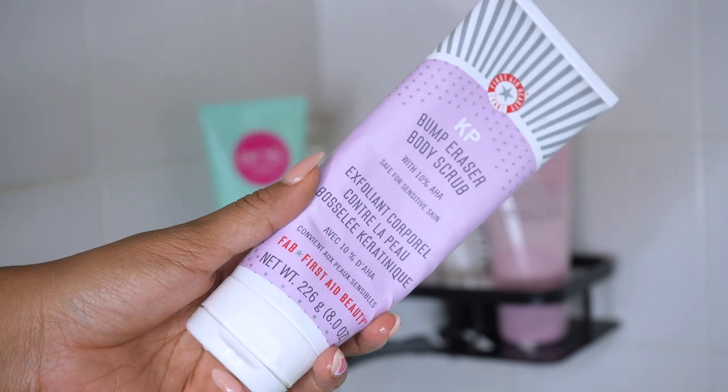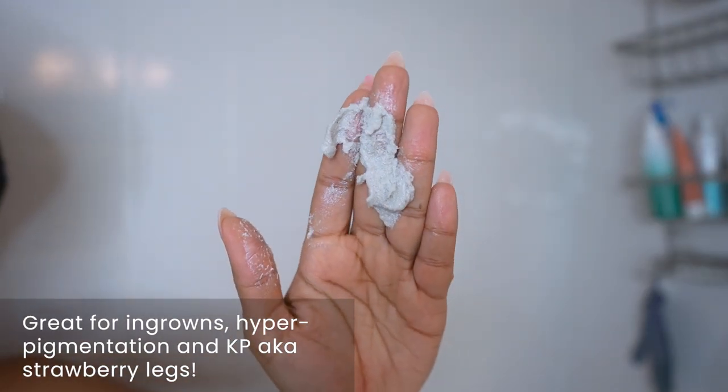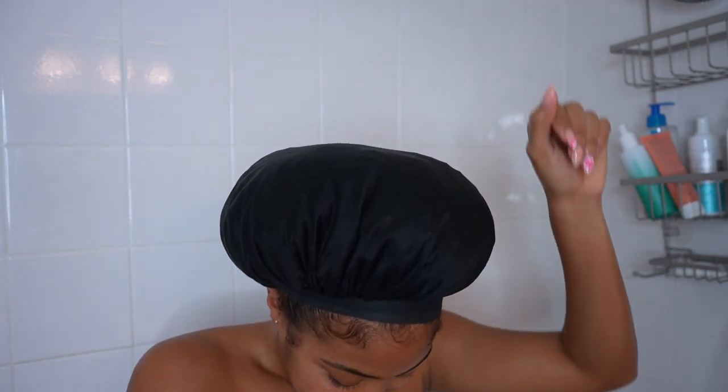Next, I exfoliate using the First Aid Beauty KP Bump Eraser Body Scrub. This has 10% AHAs and it also has a grainy texture, so it exfoliates physically and chemically with the AHAs. I try to dab my skin off so it's a bit dry and not soaking wet, then go in with it just on my fingertips because that helps it to really exfoliate. I do it on my bikini area and also my underarms before I shave. I also have an exfoliating glove that I can use with any body wash for an extra layer of exfoliation, but I recommend using the glove with a regular body wash and not pairing it with this scrub since you don't want to overdo it and rough up your skin too much.